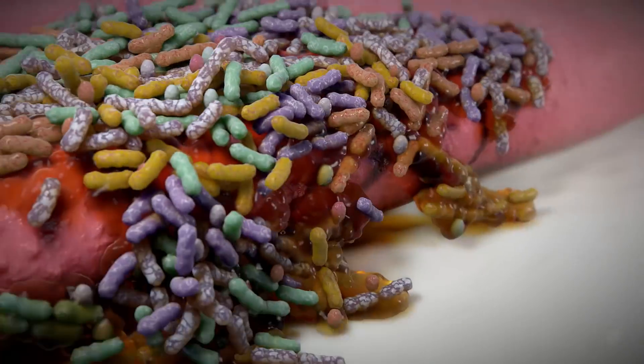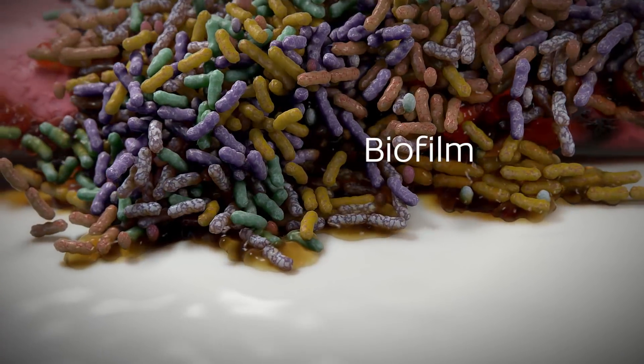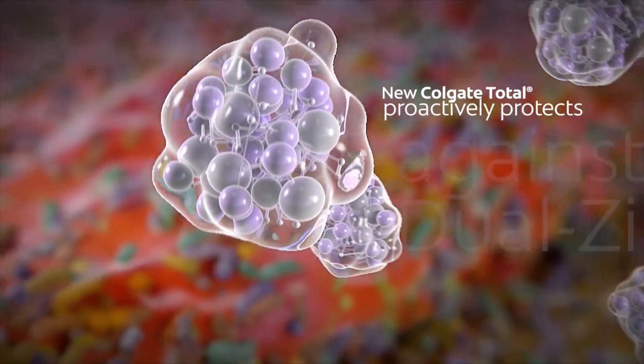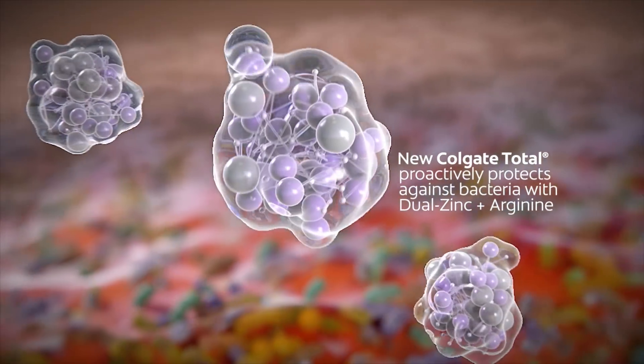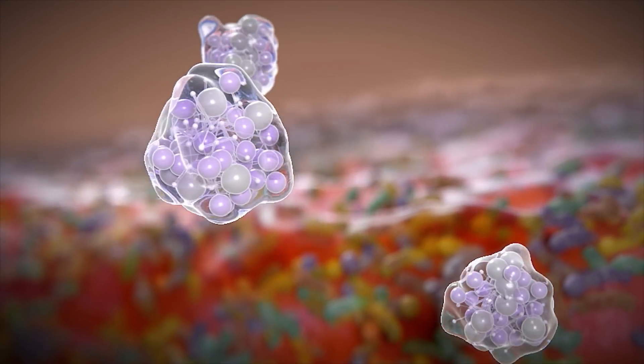Within hours of brushing, bacteria growing on soft tissue and saliva can repopulate plaque biofilms on teeth, increasing the risk of common oral health issues. New Colgate Total proactively protects against bacteria with dual zinc plus arginine for a significant change in outcomes versus ordinary fluoride toothpastes.